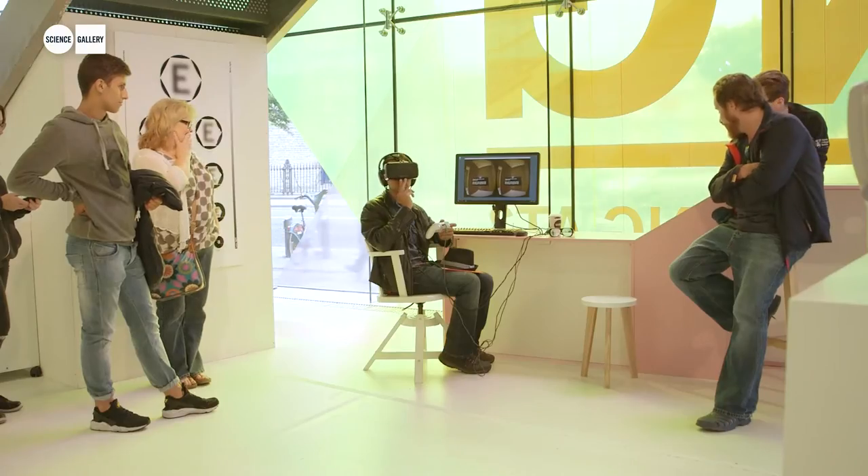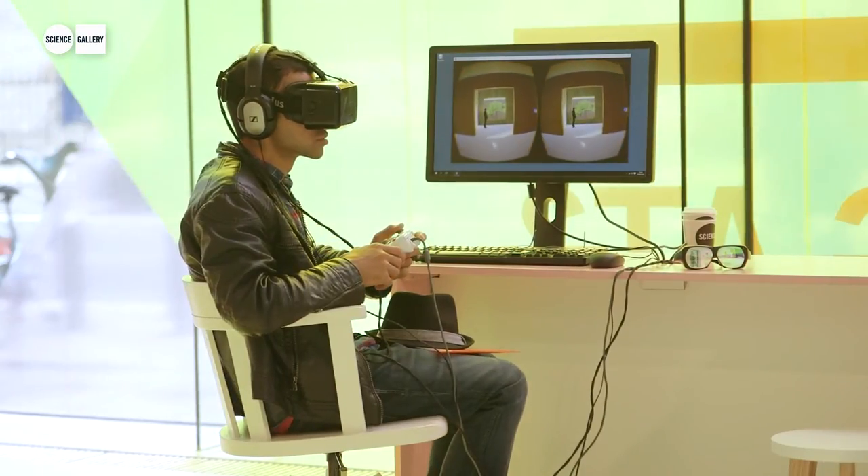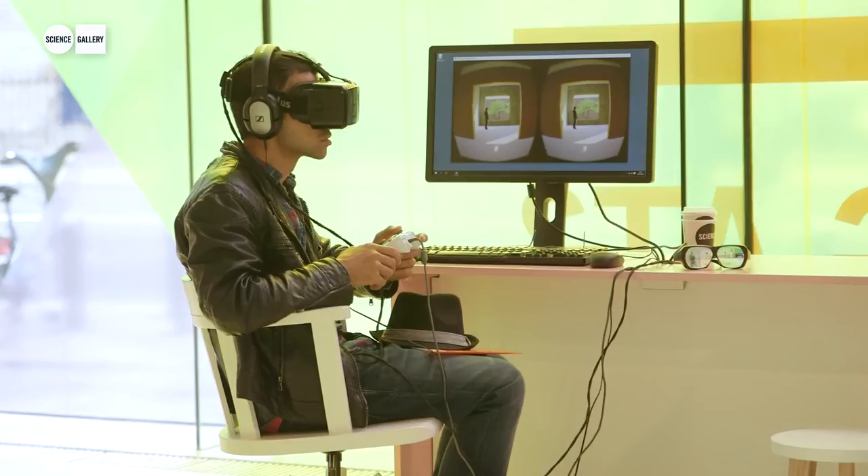We thought it would be very interesting to look at virtual reality because it's a whole different seeing experience. It is becoming accessible, so people will have more access to these tools and be able to develop their own environments and make their own artistic impression on it. It's a growing community and we hope to get people involved.